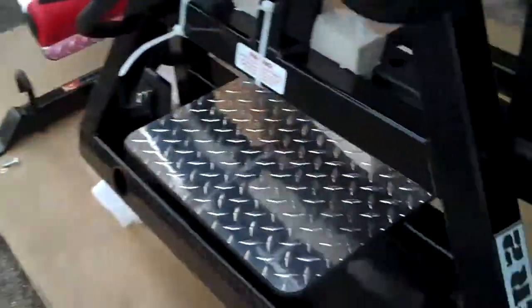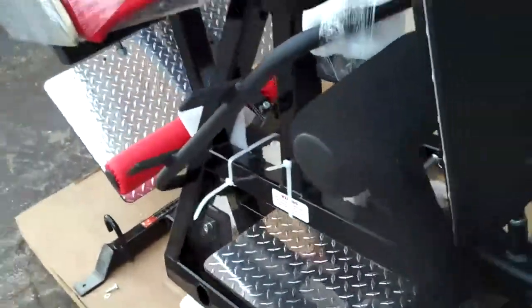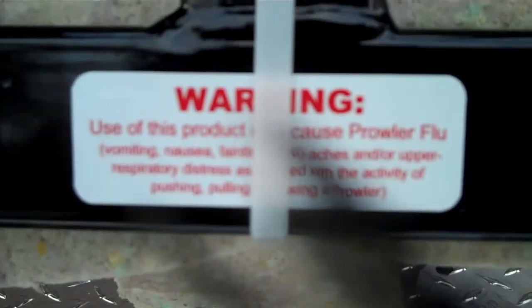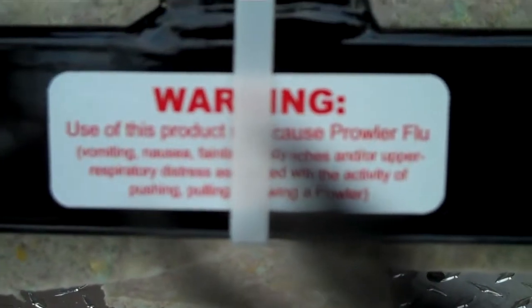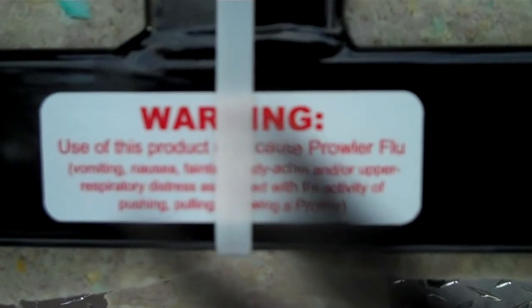On the flip side we've got the Prowler 2 right here — it's a sick piece of equipment. It's even got the warning sign: use of this product may cause Prowler flu, including vomiting, nausea, lightheadedness, dizziness. Pretty awesome.